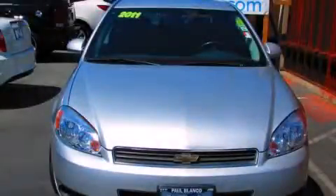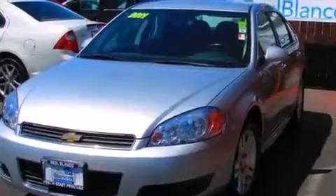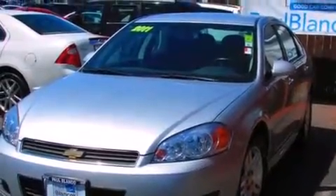This is a 2011 Chevrolet Impala. It features a 3.5 liter engine and a 4-speed automatic transmission.